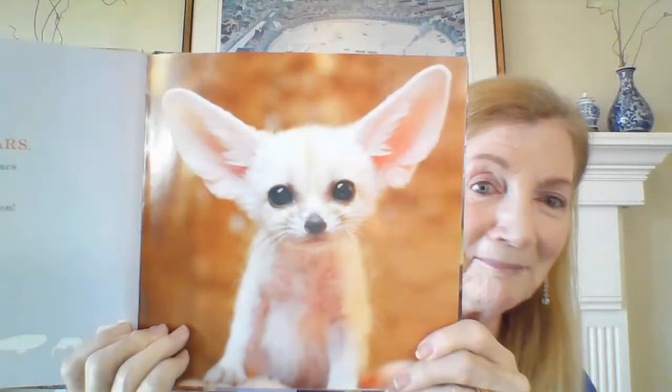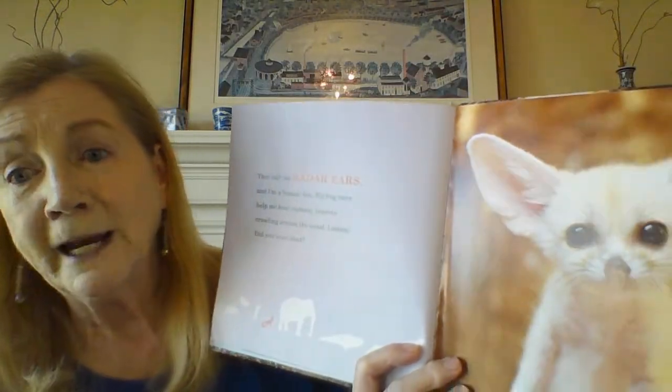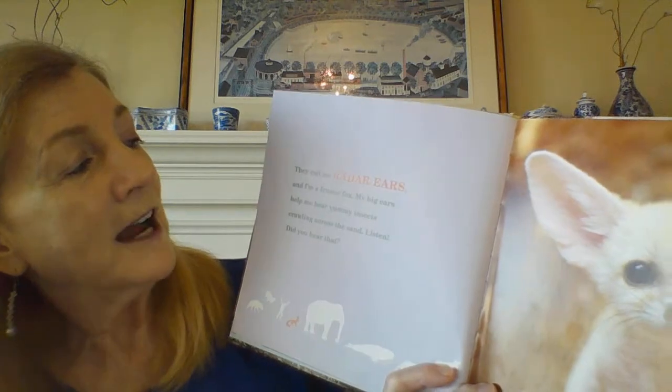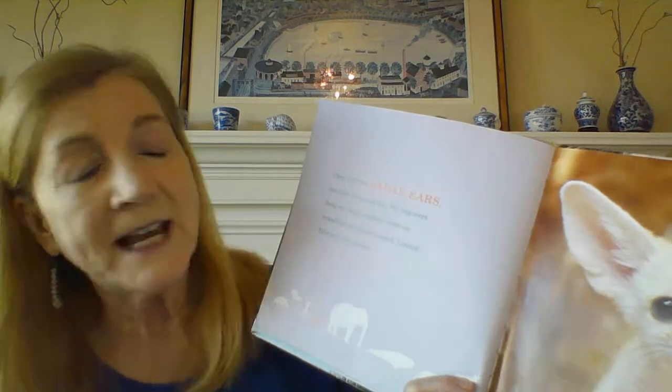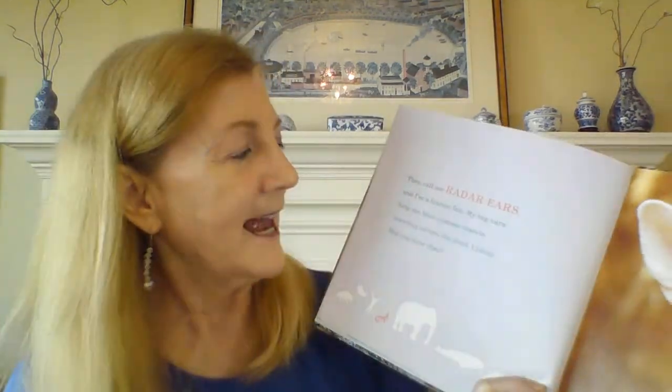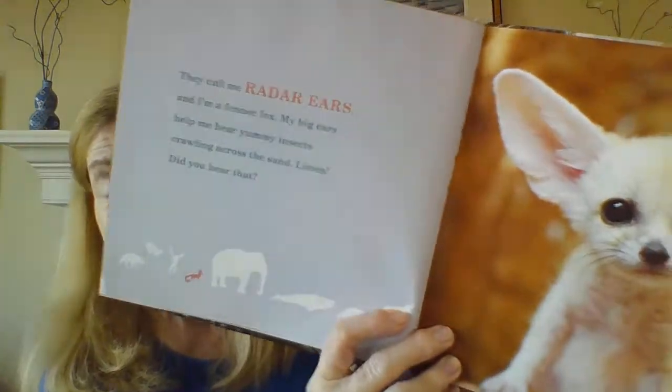Wait till you see this guy. Are you ready? Isn't that animal adorable? Anybody think they might know what it is? I think I heard some good guesses out there. Let's see if you are correct. They call me Radar Ears, and I'm a fennec fox. My big ears help me hear yummy insects crawling across the sand. So that's why Radar has those big ears — to help him find the food he needs.